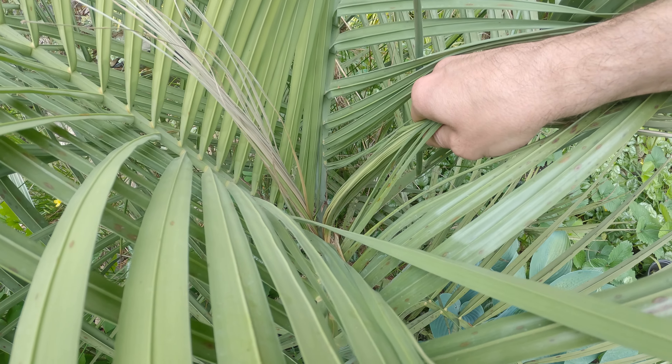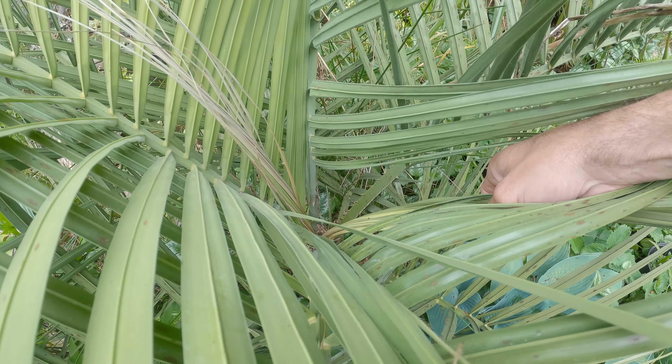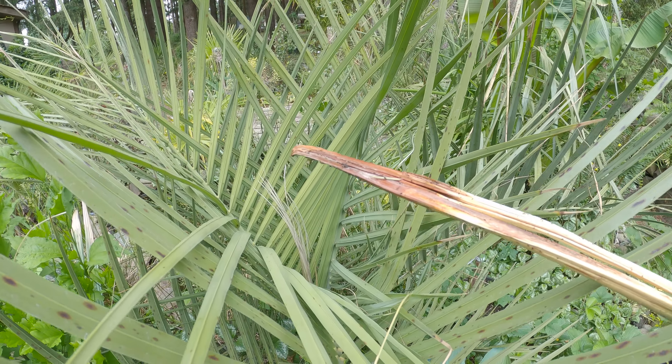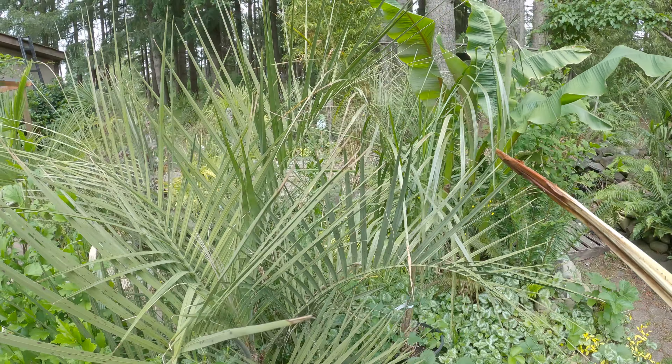Are those two different spears? I think those are maybe two different spears. Look at that — there are a couple of different spears there maybe. Dude, that's no good. This thing is over six feet tall.